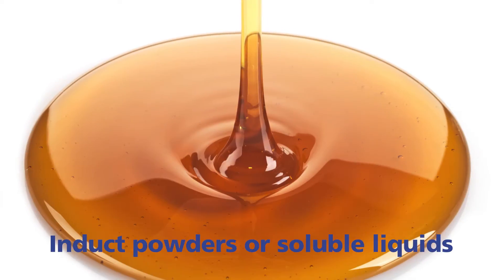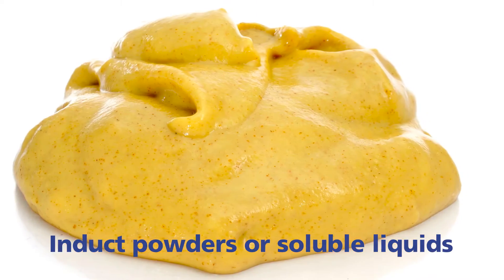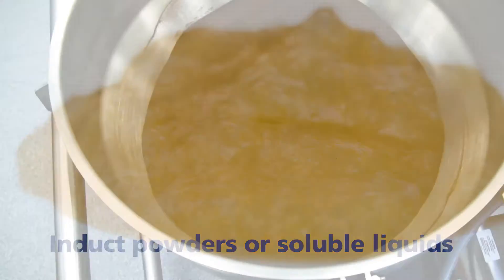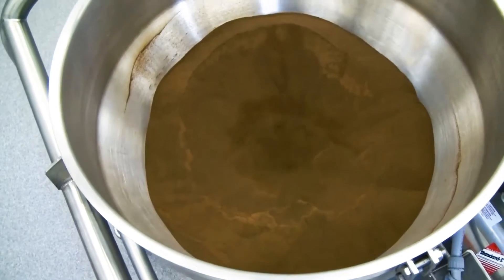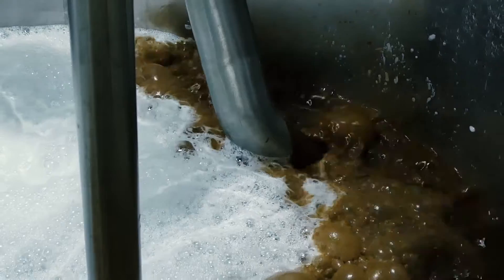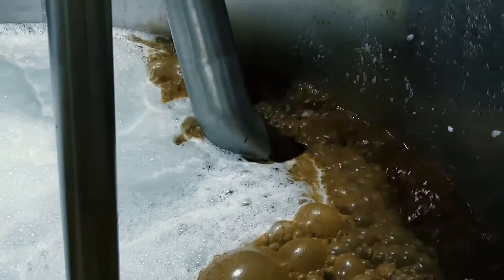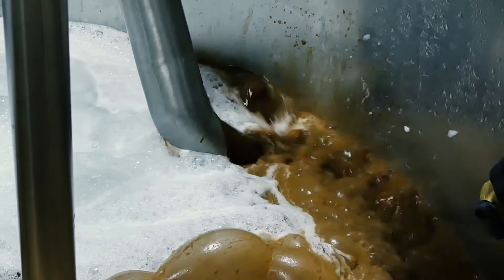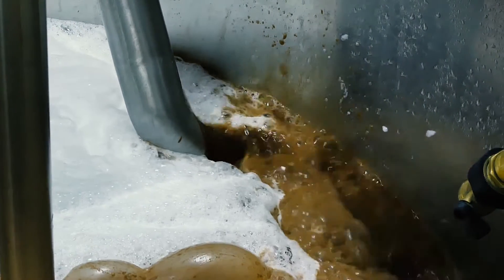Soluble liquids such as flavor concentrates and purees can also be inducted and dispersed. As the slurry flows into the integrated disperser, it instantly wets out and disperses the powder liquid slurry in a single pass, creating a 100% homogenous product before the liquid stream exits the unit.